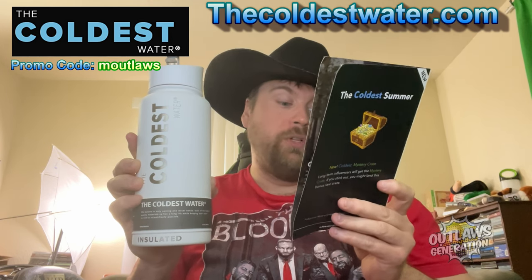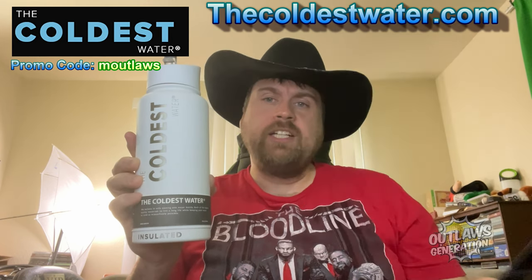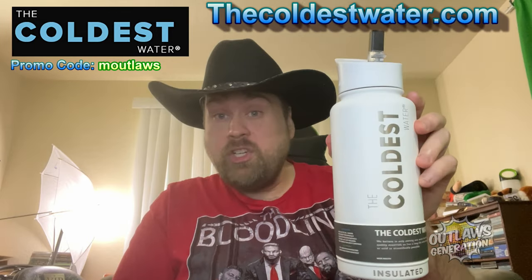Fits big ice cubes. Odor resistant. Hashtag coldest, hashtag sponsored. Be sure to check out thecoldestwater.com and tell them Mike Outlaw sent ya.